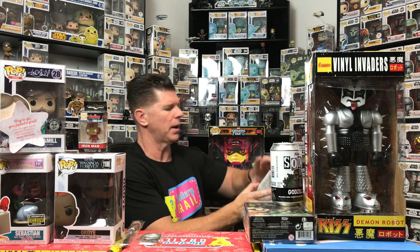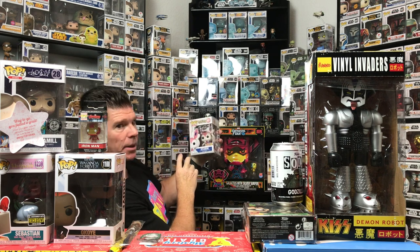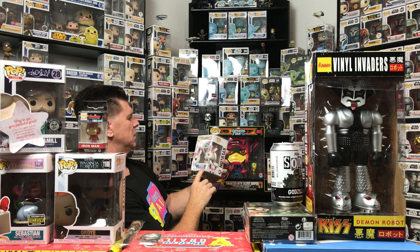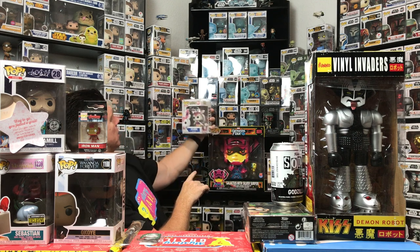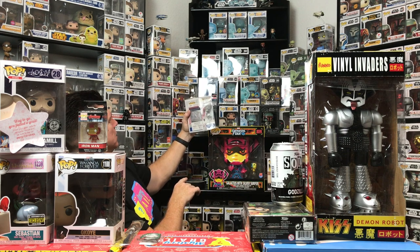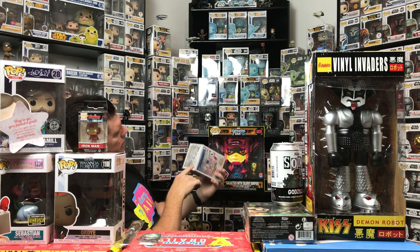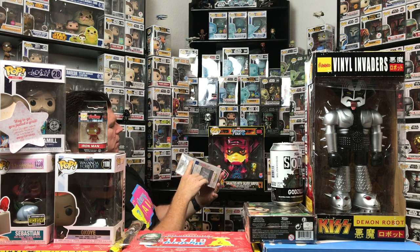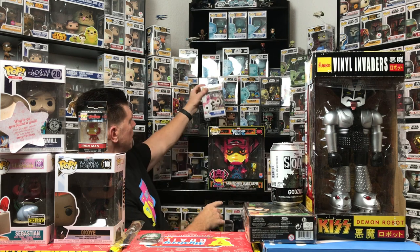A signed pop! You guys ready? One, two, three — bam, here we go! It is Pokémon — my first Pokémon pop ever — getting Sylveon. So I guess this is signed by the person who plays the voice of Sylveon. It's JSA certified. Not bad — it's a newer Pokémon pop, just came out in 2021.